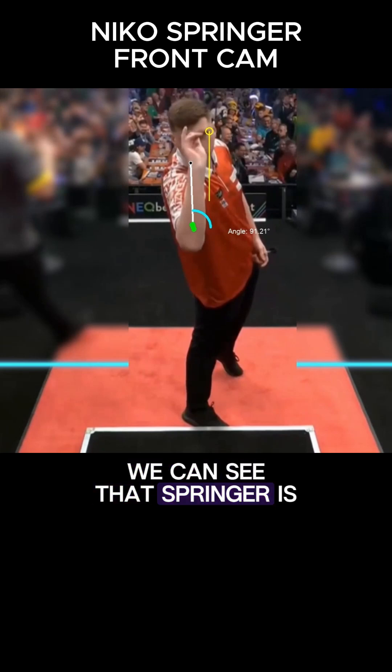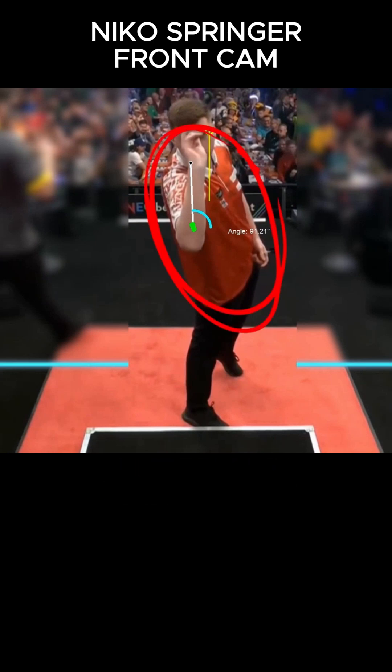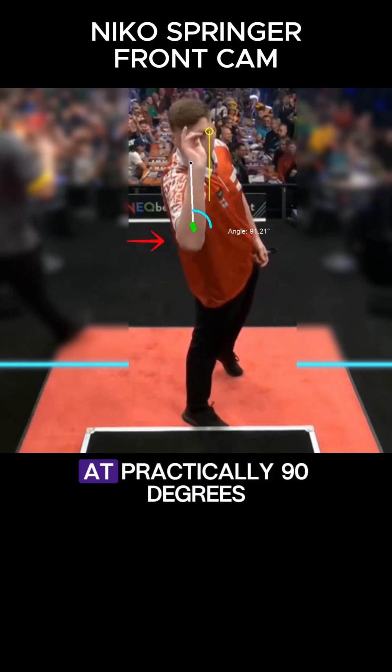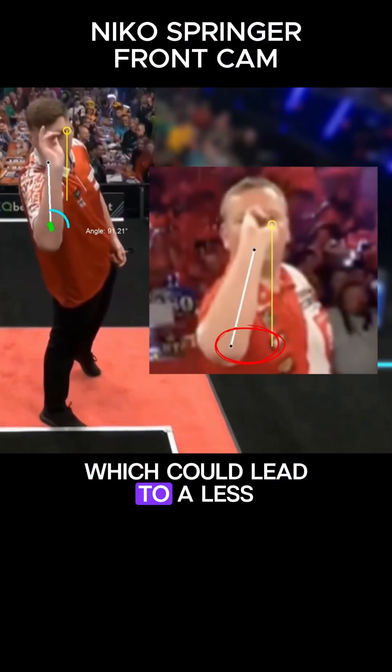First of all, we can see that Springer is left-eye dominant. In fact, to help the dart line up with his left eye, he rotates his torso slightly. This natural adjustment allows him to keep his elbow in a vertical position, at practically 90 degrees without opening it, which could lead to a less consistent throw.